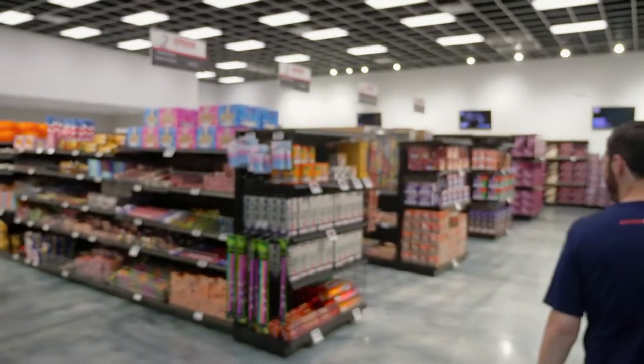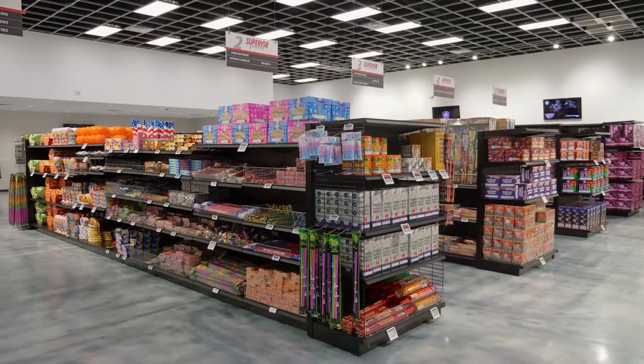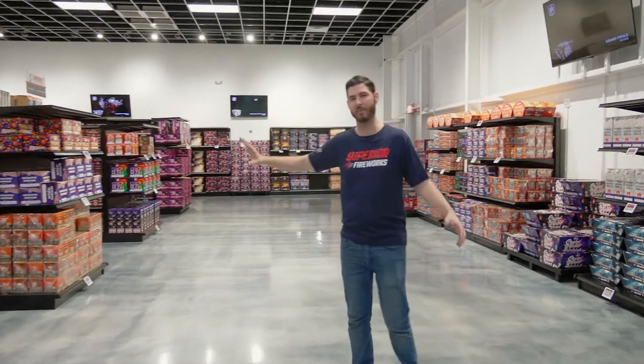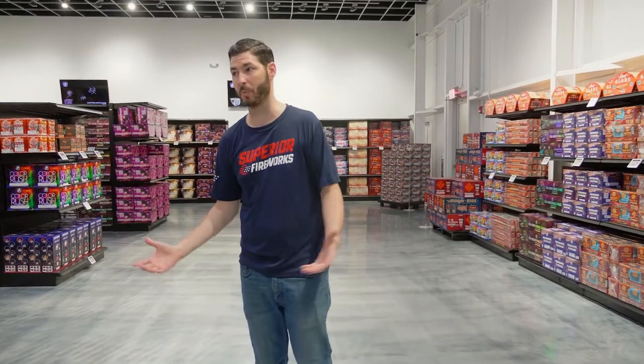Here it is — this is our 5,000 square foot fireworks showroom. We have several hundred different products on display, and we have TVs around the room letting you know what everything does. I just love the fact that this store is really open and bright and clean, and not every fireworks store has the ability to be set up this way.